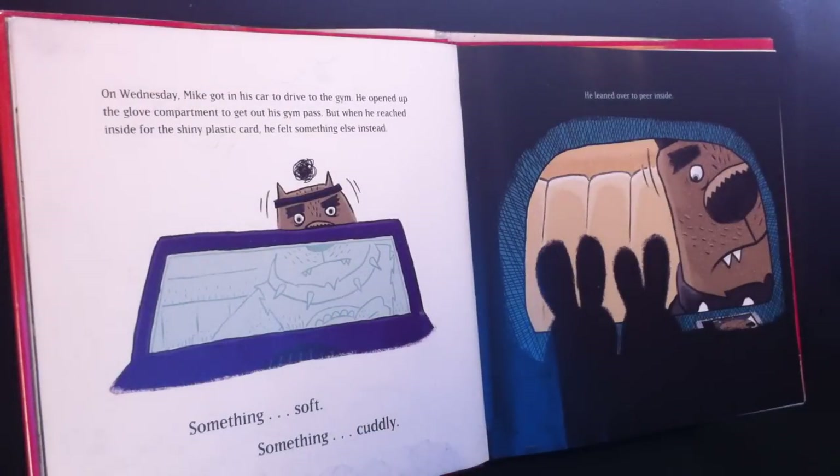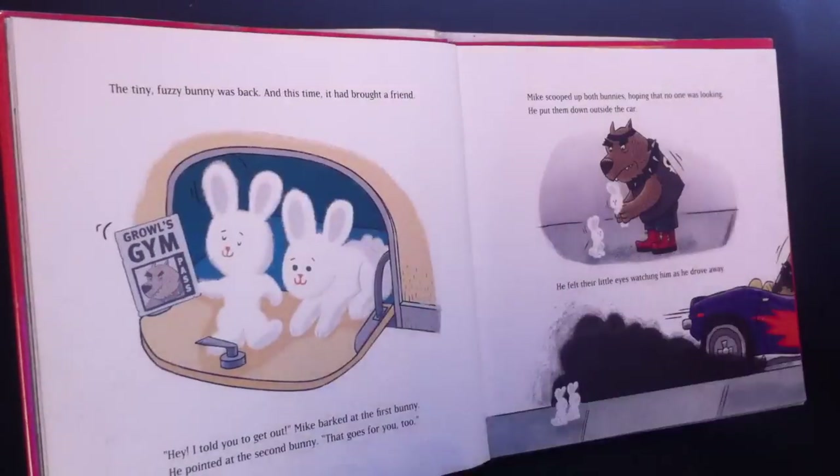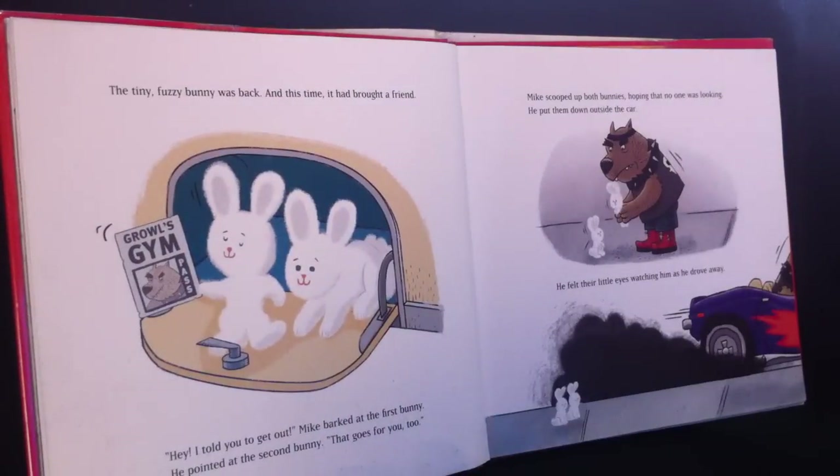On Wednesday, Mike got in his car to drive to the gym. He opened up the glove compartment to get out his gym pass, but when he reached inside for the shiny plastic card, he felt something else instead — something soft, something cuddly. He leaned over to peer inside. The tiny fuzzy bunny was back and this time it had brought a friend.